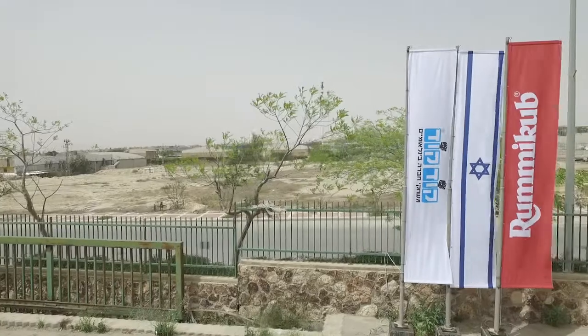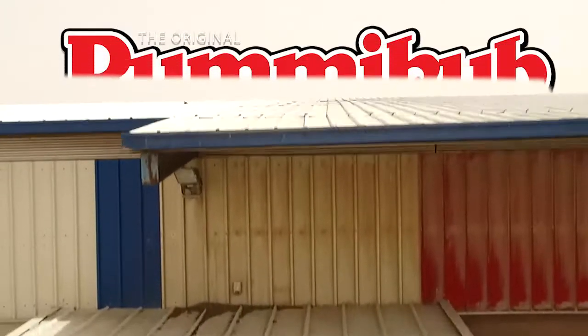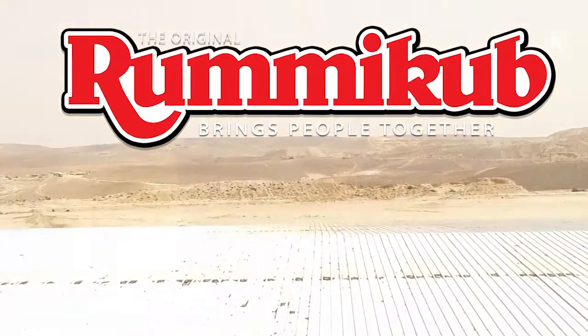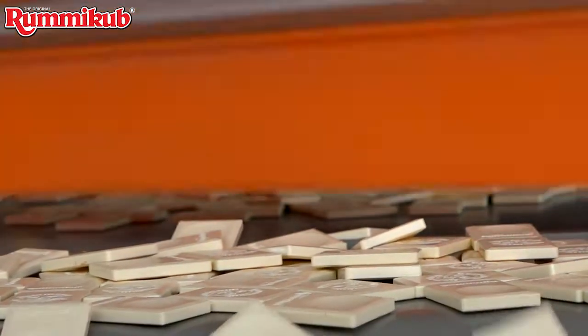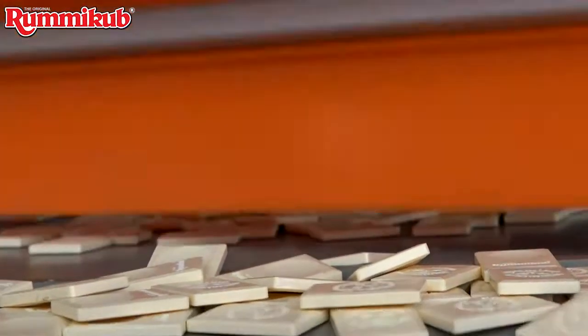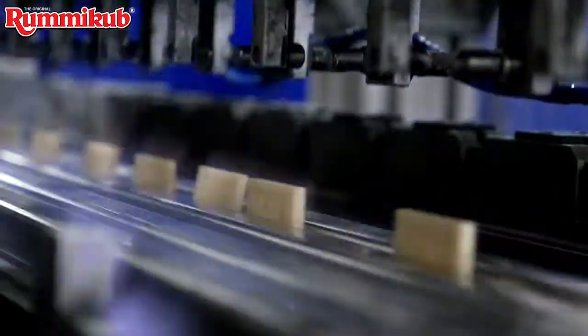Here in the heart of the Israeli desert, one of the most famous games in the world is being manufactured: Rummy Cube. 106 tiles that bring hours of joy and an enjoyable experience for family and friends in dozens of countries around the world.